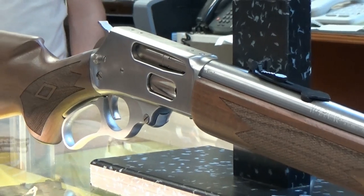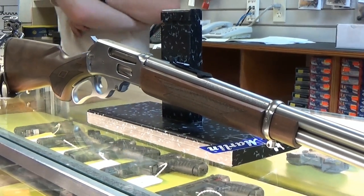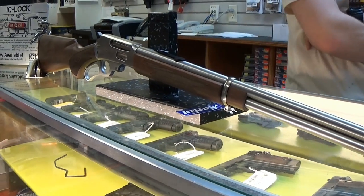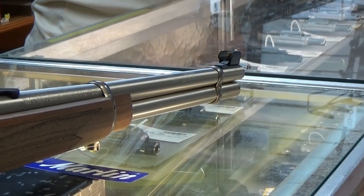It has a long tradition of hunting, self-defense, and recreational shooting. This SS, or stainless steel, model makes a great hunting rifle due to its natural corrosion resistance.